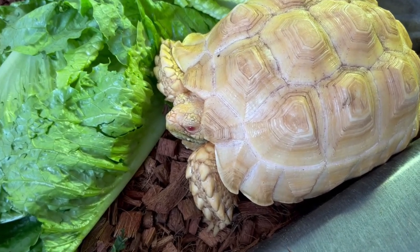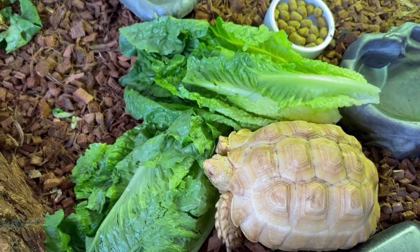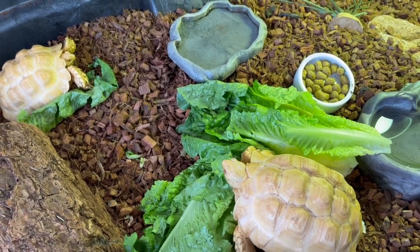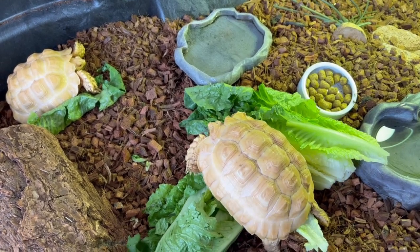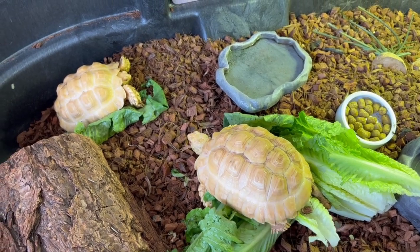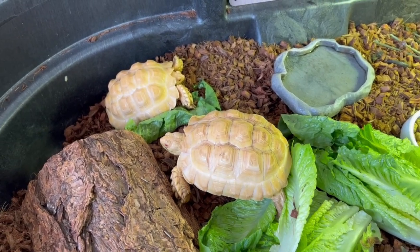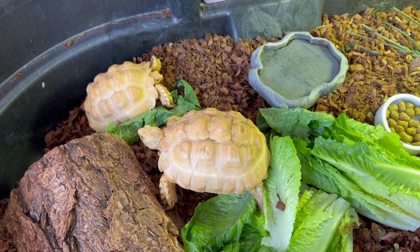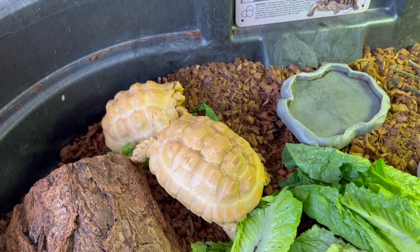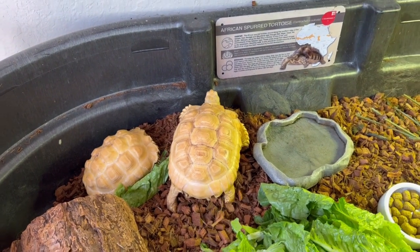I'd love to get these guys outside at some point. I've got to build some kind of outdoor enclosure for them, but I'm nervous because certain parts of my property have grass that's been sprayed — they can't eat that. I've got to figure out the right place to put them so they're safe. They're at the stage now where they can grow at a more accelerated rate if they have more room to run around and eat more variety. I love these guys — they're best friends.